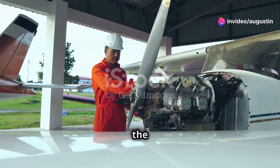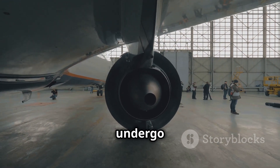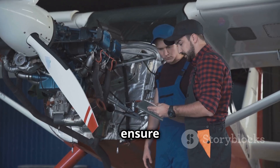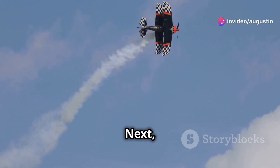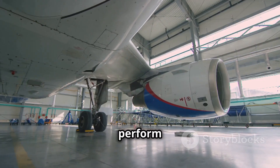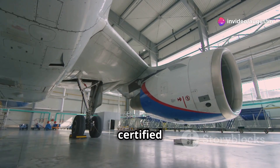Before an airplane can fly, it must undergo rigorous tests that push the aircraft to its limits to ensure safety. One crucial test is the ground vibration test, where controlled vibrations identify potential resonance issues. Next, experienced test pilots conduct flight testing, performing maneuvers to ensure the aircraft behaves as expected. Only after passing all tests is the aircraft certified as airworthy.